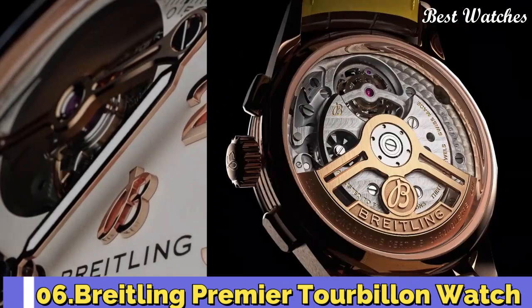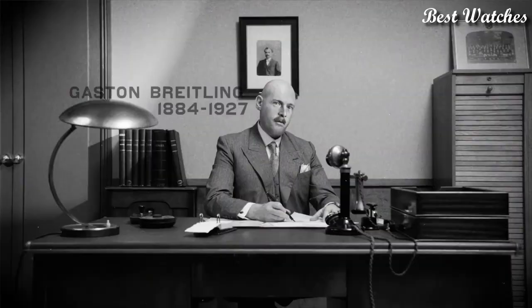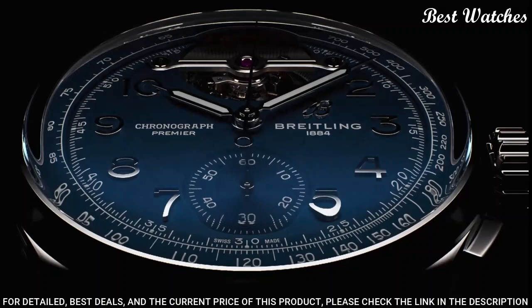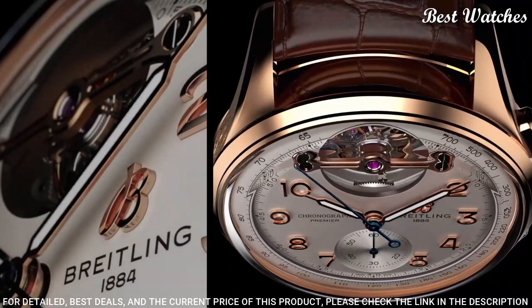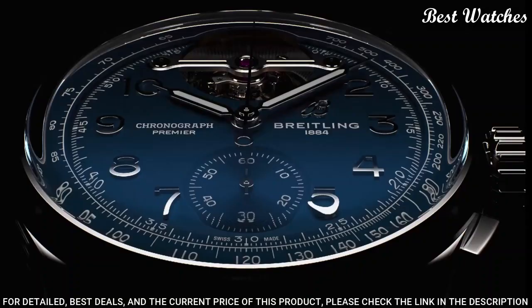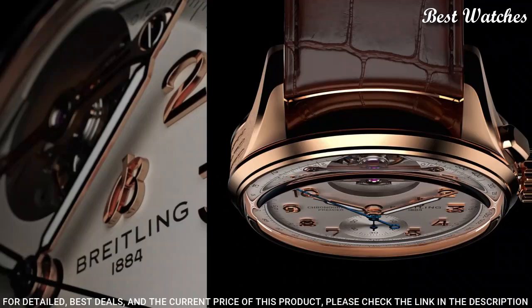Number 6: Breitling Premier Tourbillon Watch. The Premier Tourbillon is a series for people who love the mechanics and magic of watchmaking. Named for each of the Breitling founders — Leon, Gaston, and Willie — the three watches feature the stylized square pushers and Arabic numerals that are hallmarks of the Premier line. The open sapphire crystal case back is domed to allow for full appreciation of the B21 movement, whose oscillating weight